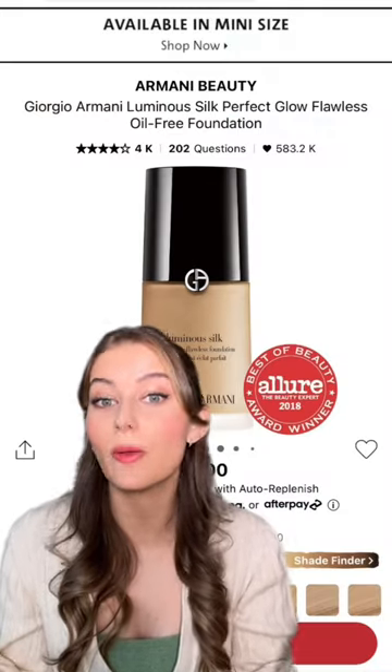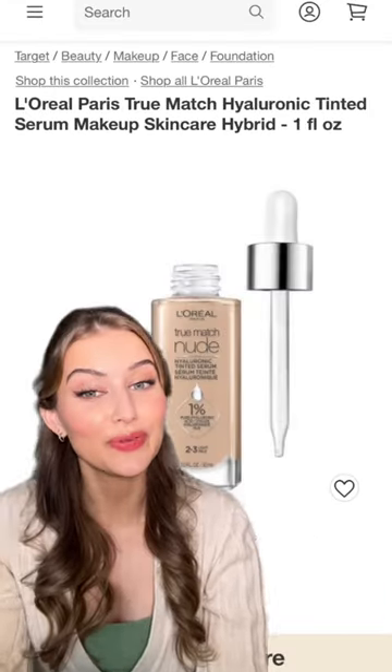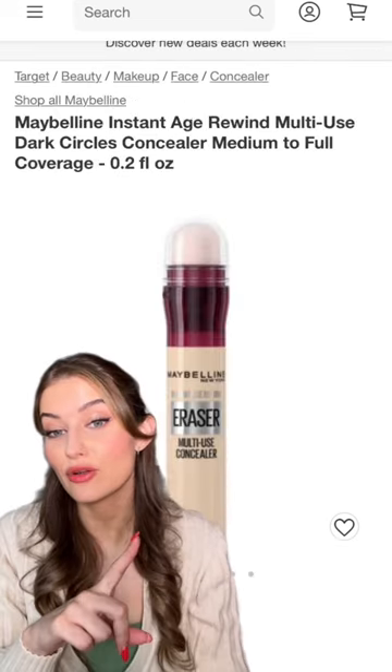This is a beautiful medium coverage foundation that just looks good on everybody. If you're on a budget, this skin tint is pretty similar and it offers such a natural skin-like finish. You can't go wrong with this one.